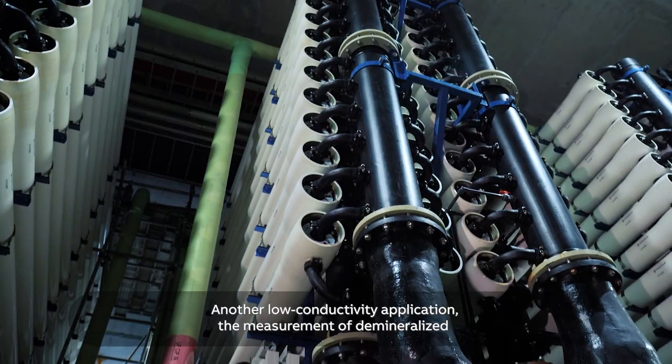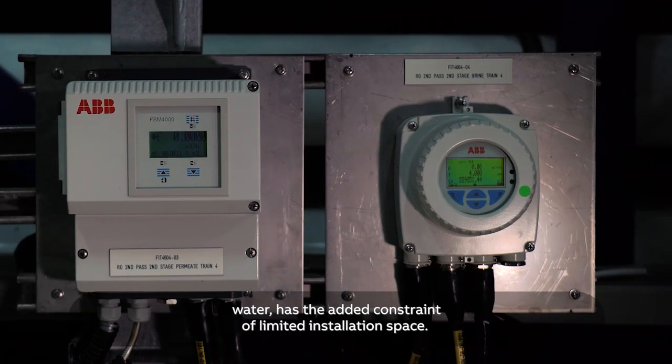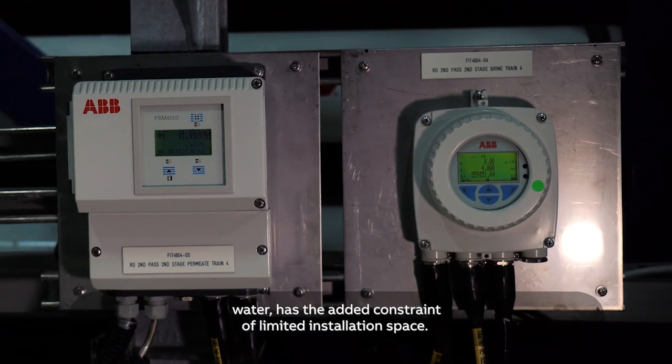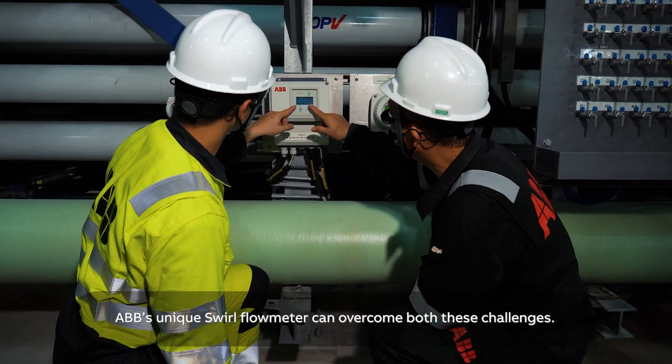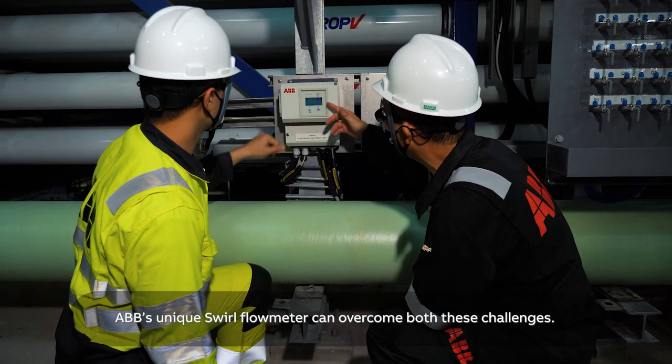Another low-conductivity application, the measurement of demineralized water, has the added constraint of limited installation space. ABB's unique swirl flow meter can overcome both these challenges.